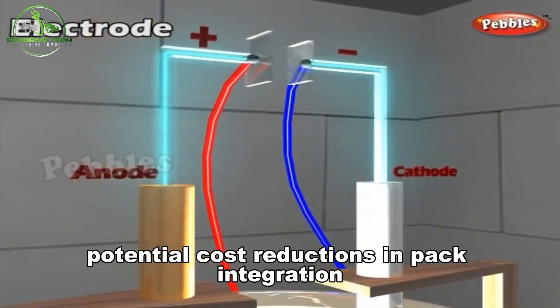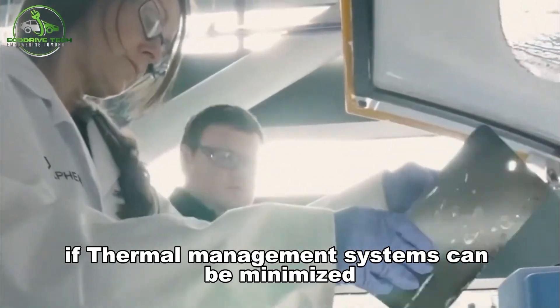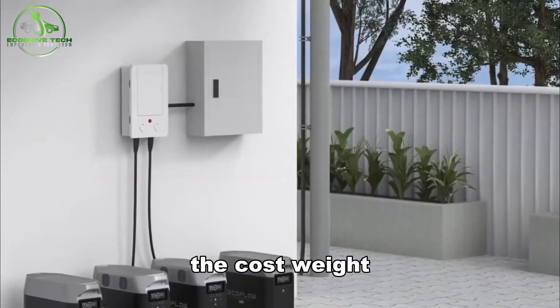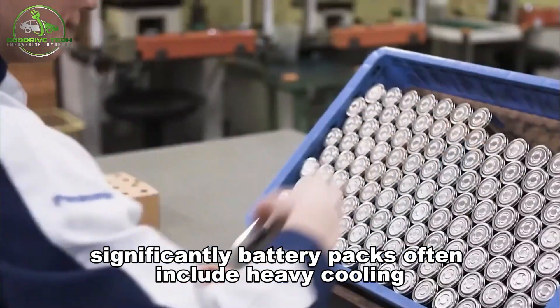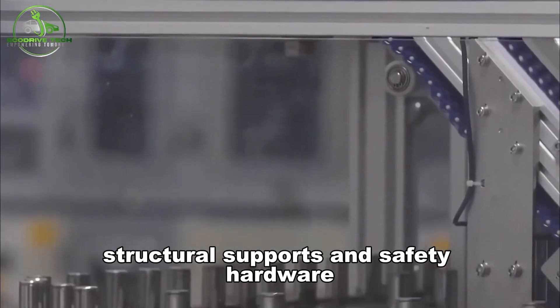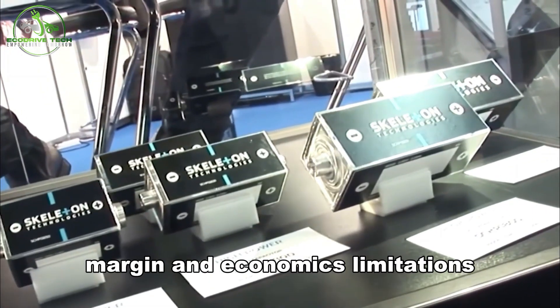Potential cost reductions in pack integration: if thermal management systems can be minimized or eliminated due to low heat generation, the cost, weight, and complexity of battery packs could fall significantly. Battery packs often include heavy cooling, structural supports, and safety hardware. Reducing that burden offers gains in range, margin, and economics.